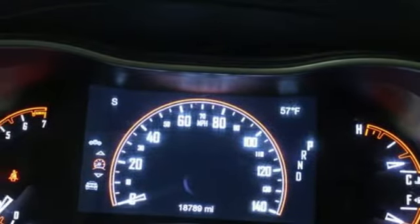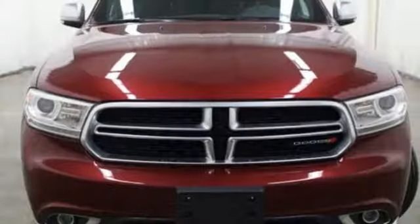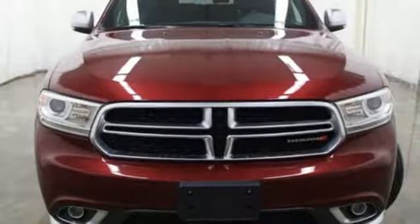remote engine start, and heated and ventilated leather bucket seats. There's even more to see in person. Take it for a test drive today.